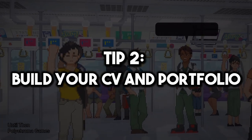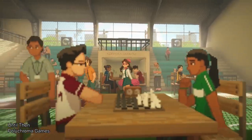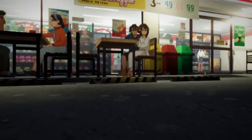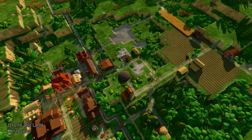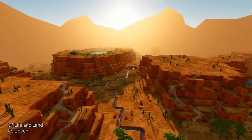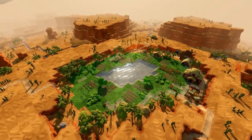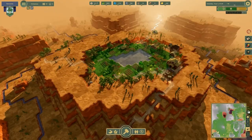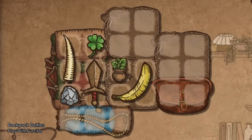Step number two is to build your CV and portfolio. You may already have created a CV or know how one is structured, and the same thing applies to a portfolio. But the thing is that you're probably doing it wrong, or there are some things in your layout that aren't working as they should. So let me show you how an actual game development CV should look like, and also a portfolio.